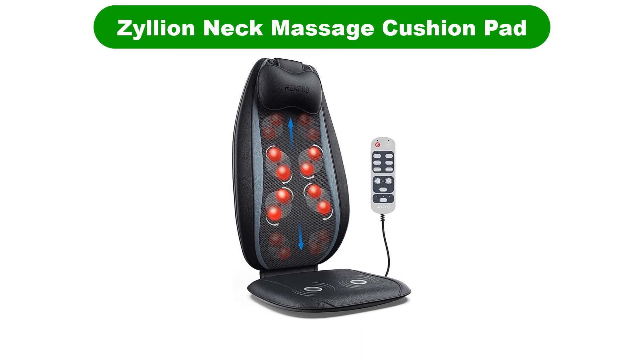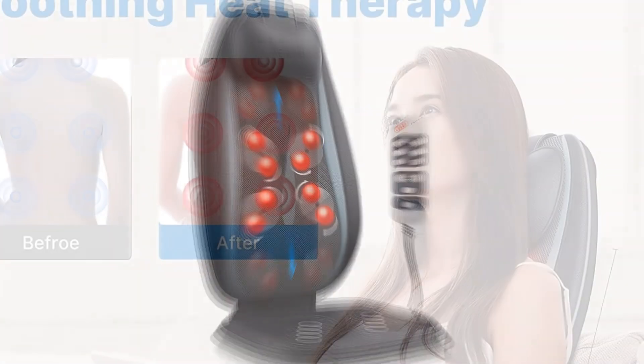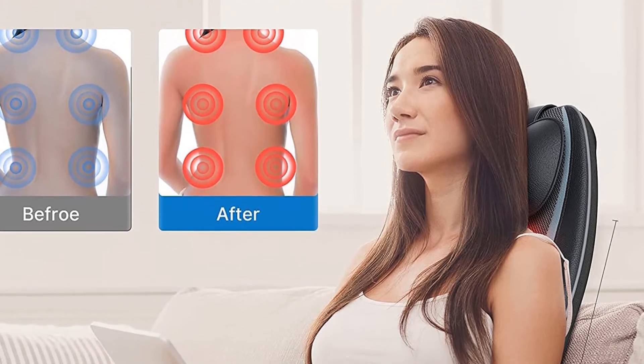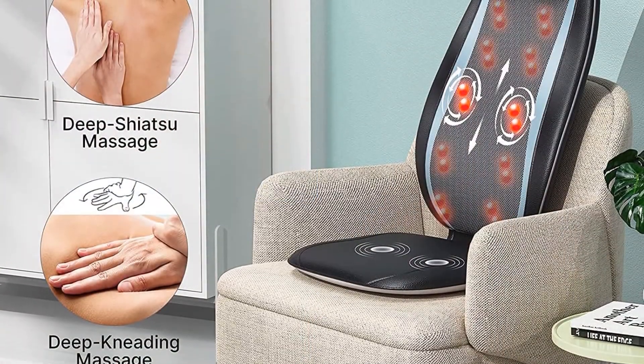Number 5. Our fifth best pick is the Zyllion Shiatsu Back and Neck Massage Cushion Pad. This massage cushion pad offers immediate relief and relaxation with its multiple intensity levels and heating options. You can also adjust the machine to target specific parts of your body, right from the back, glutes, and neck.